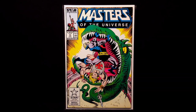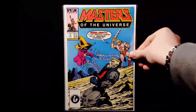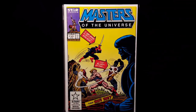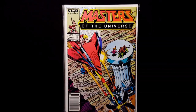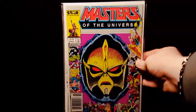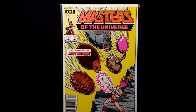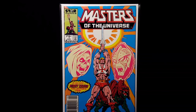I got 11, 10. This is by Star Comics — all of these are by Star Comics. All of them are in pretty nice shape. 8, 7. Definitely love the covers on these, they are super cool. 5. Really like this cover, issue 4. 3, 2. And issue number 1 — Mastering in Reverse by Star.